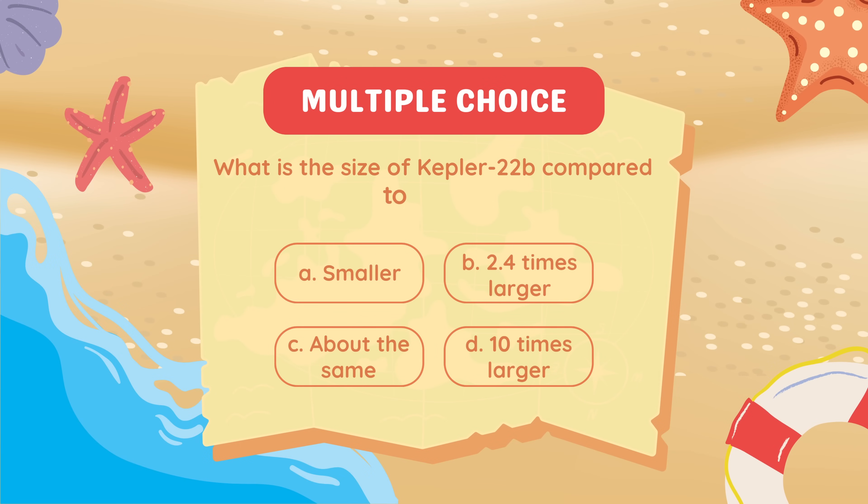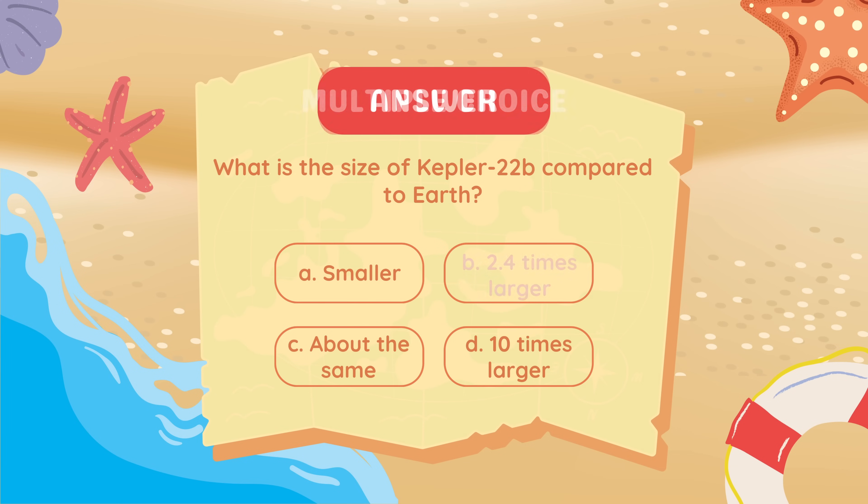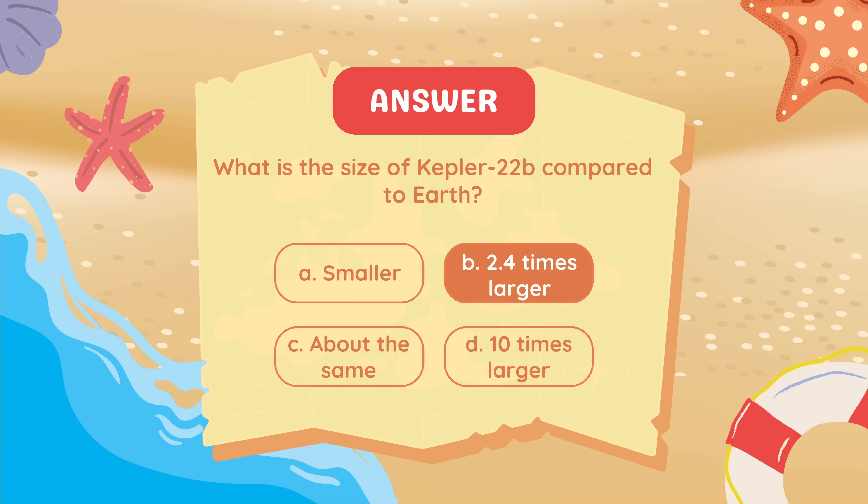What is the size of Kepler-22b compared to Earth? 2.4 times larger.